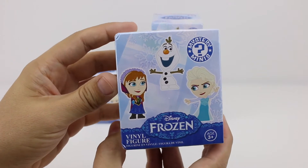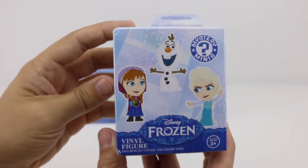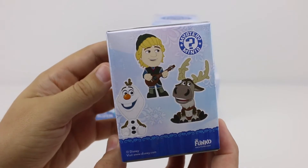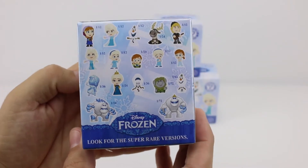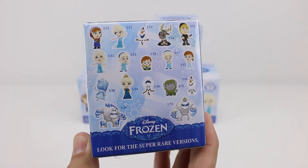So on the box, there's Princess Anna, Queen Elsa, Olaf, Kristoff, there's Olaf again, and there's Fenn. And here's everybody else on the back. I wonder who else we're going to get.